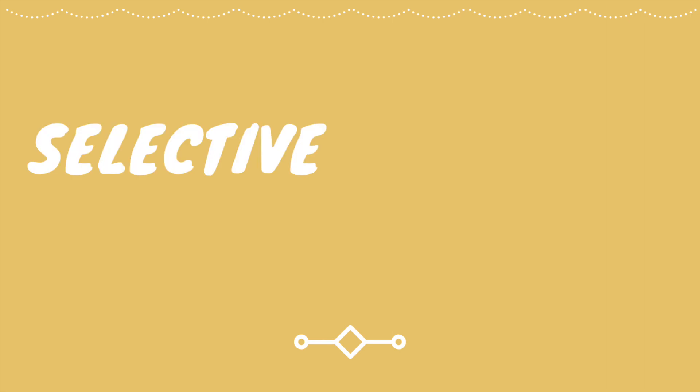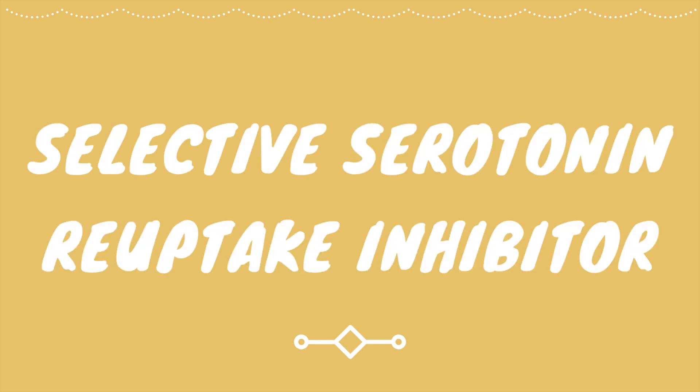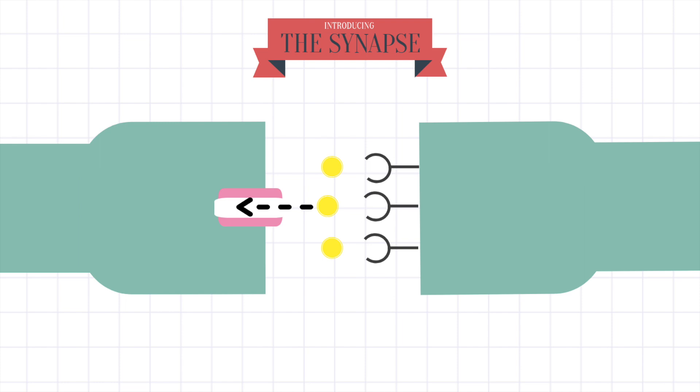SSRI stands for Selective Serotonin Reuptake Inhibitor. In other words, it stops serotonin from being absorbed back into the first neuron. This process is called reuptake. Reuptake happens through channels like the one shown in pink, where the serotonin molecules pass through so they can be used by the neuron again for the next impulse.